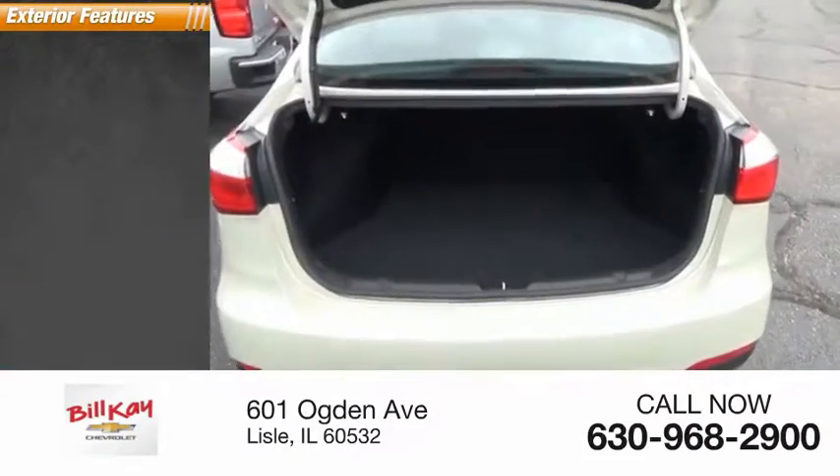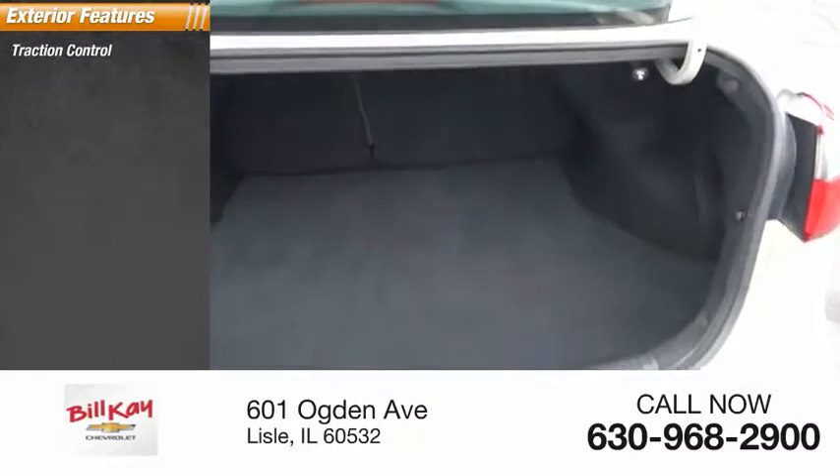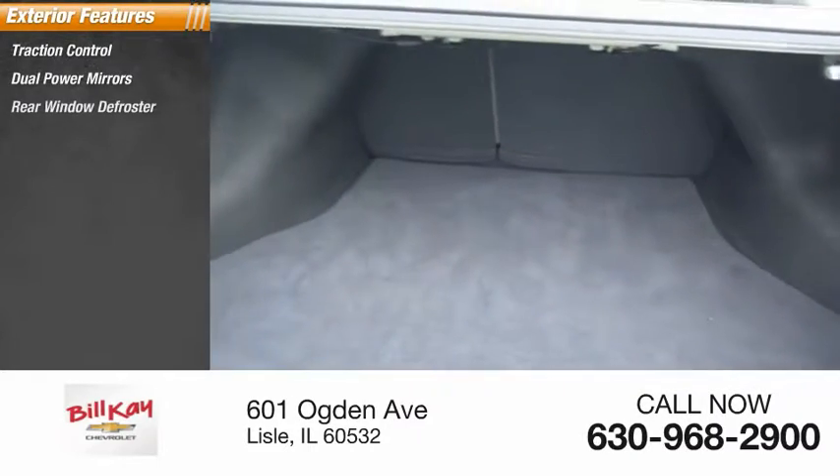Here are some of this vehicle's great options: traction control, dual power mirrors, and rear window defroster.